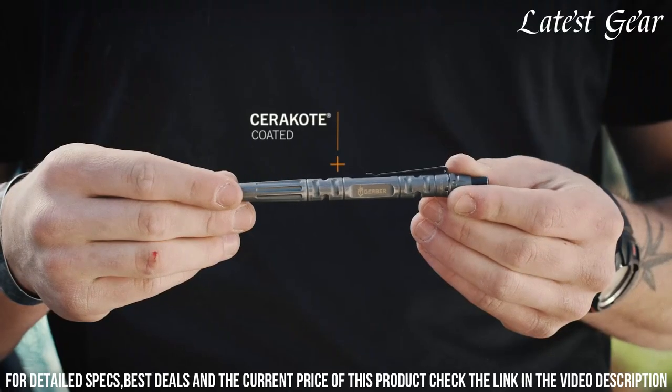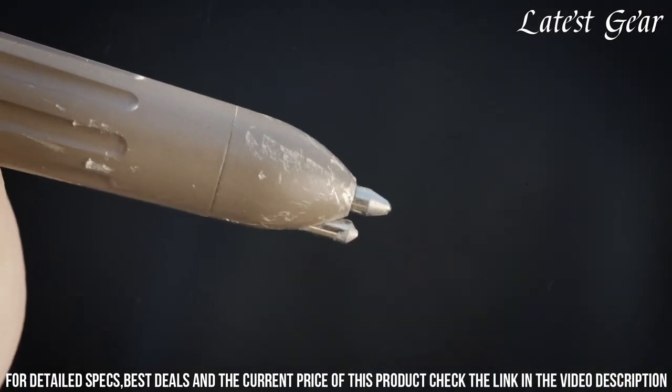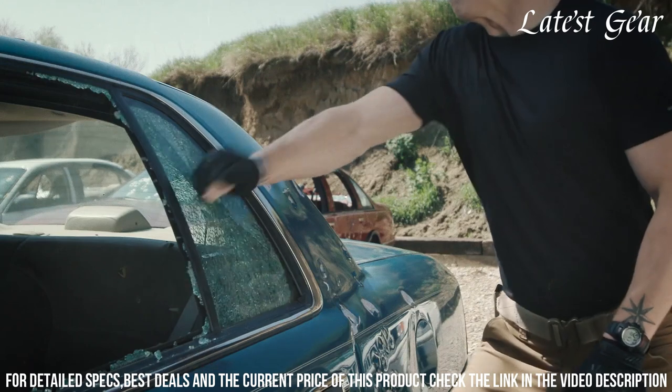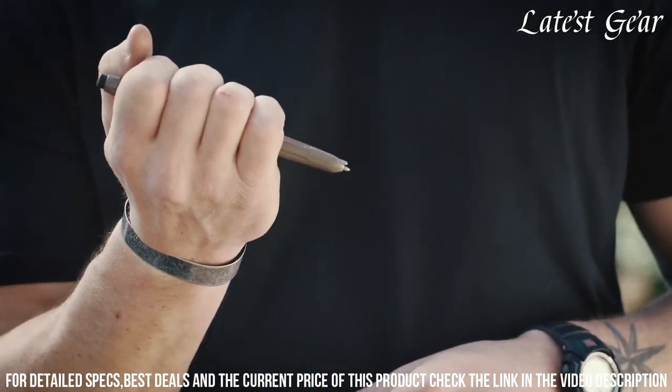From jotting notes to ensuring your safety, the Gerber Impromptu Tactical Pen seamlessly combines style and functionality. Elevate your essentials with a pen that's more than just ink — it's a tool for preparedness and confidence.